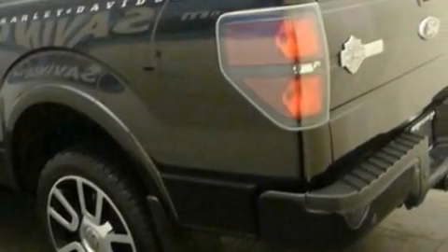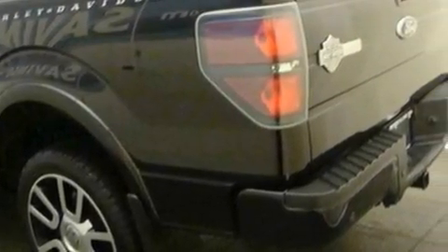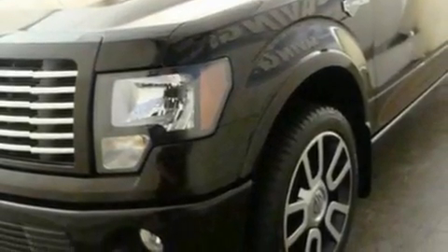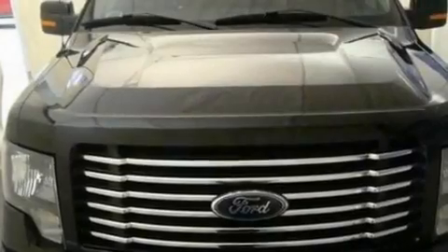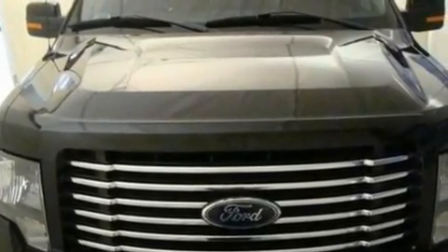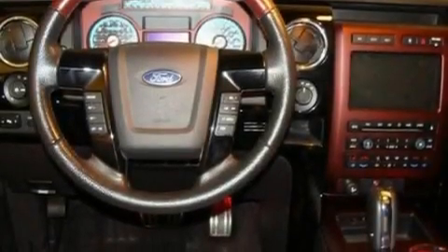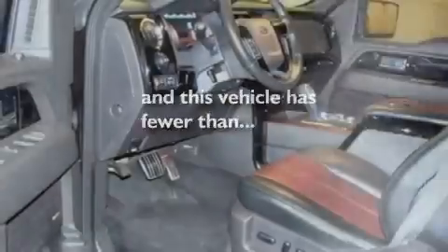Its top features include a keyless entry system, a four-speaker stereo system, a double wishbone independent front suspension, automatic locking wheel hubs, an engine immobilizer theft deterrent system, a passenger side vanity mirror, 12-volt power outlets, a low-tire pressure indicator, a full-size spare tire, and this vehicle has fewer than 23,000 miles on the odometer.